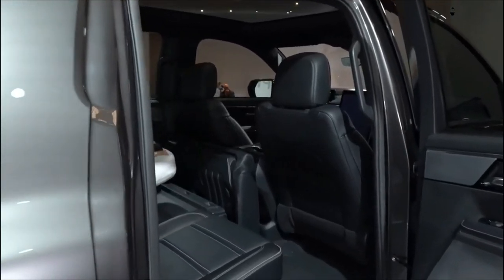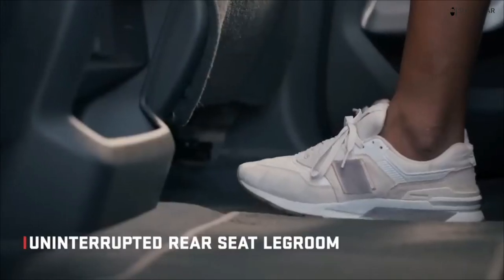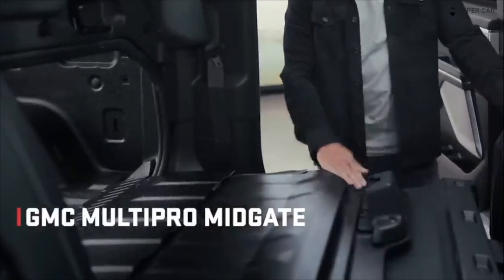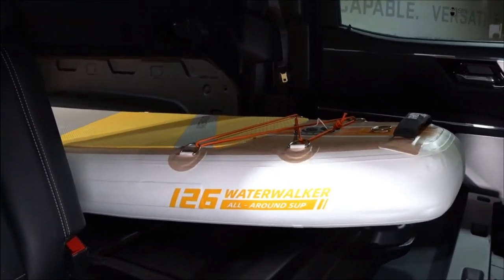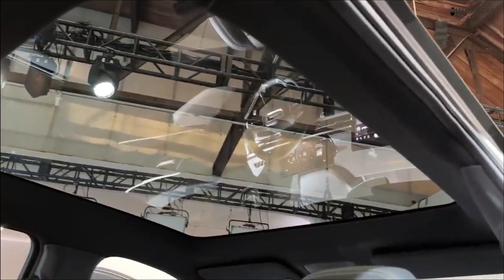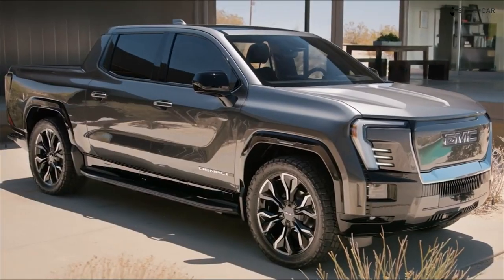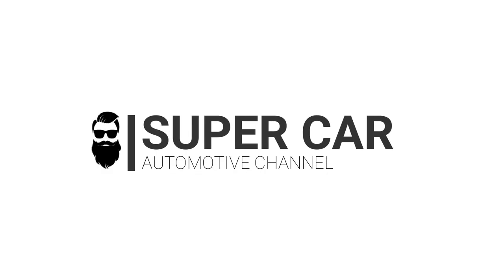The new GMC Sierra EV is a pure electric full-size pickup truck with a unibody design and Ultium battery pack integrated into its structure. It also follows in the footsteps of the GMC Hummer EV by launching its most expensive trim, the Denali Edition One. The MSRP is $107,000 but goes up to $108,695 with a destination cost of $1,695 included. We'll see you next time.